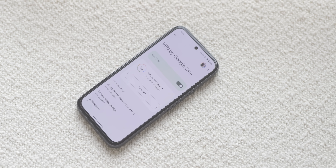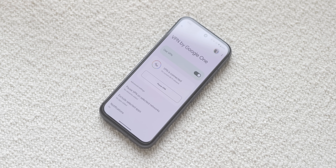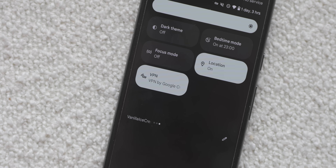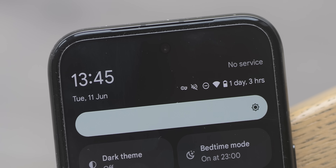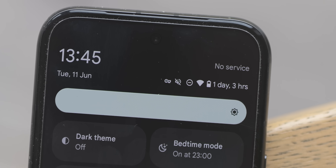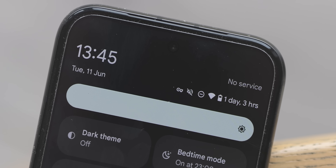With VPN by Google One going away later this month, Pixel 7, 7 Pro, 7a, and Fold owners will now have access to Pixel VPN by Google instead. While already available on the Pixel 8, 8 Pro, and 8a, this provides a more integrated experience that removes the persistent VPN notification from the status bar. So if you notice it has disappeared on your device, it's just a name change with that persistent notification removed.